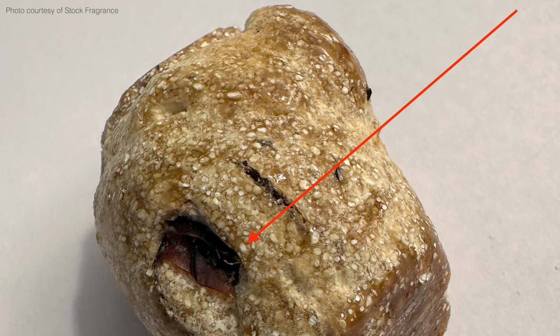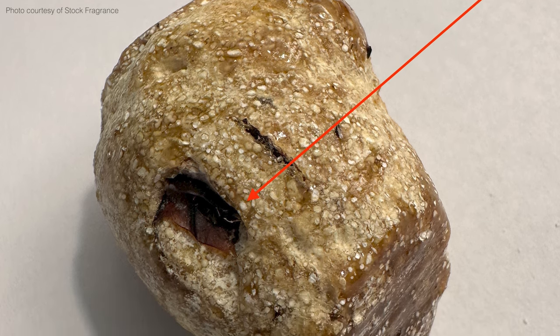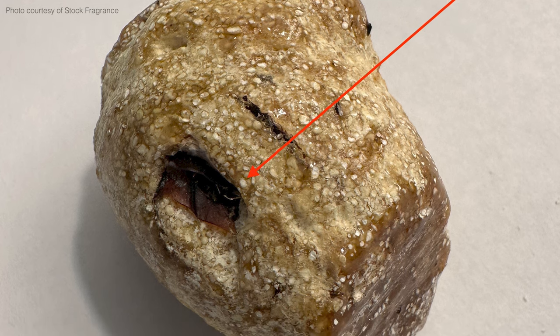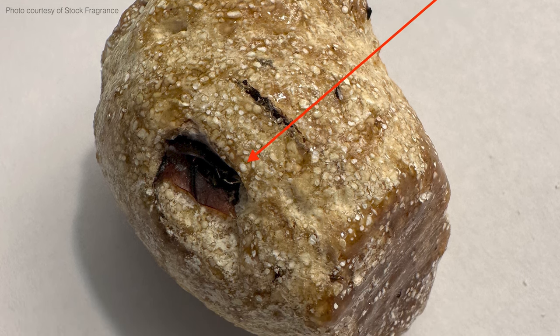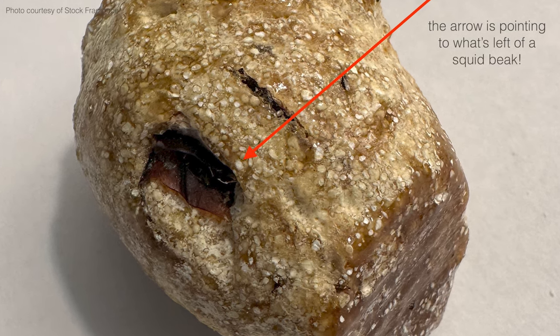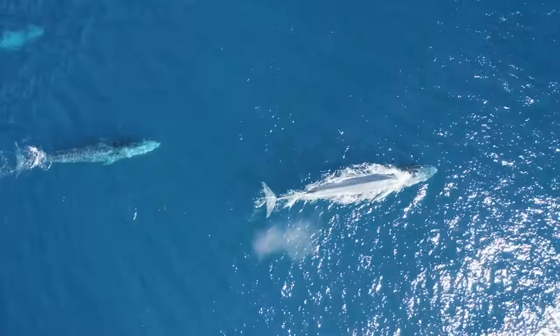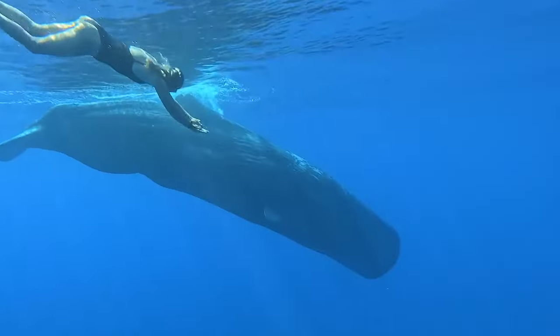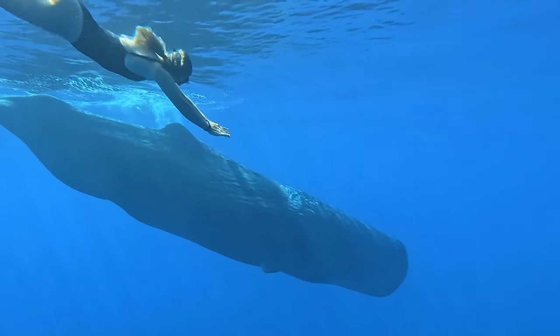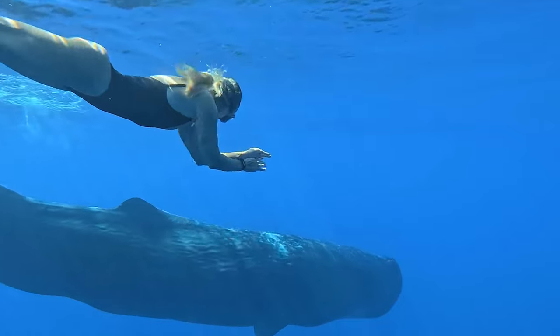This is ambergris, and it's produced in the digestive system of sperm whales, protecting their internal organs from the indigestible elements of their dinner — like stabby squid beaks and teeth. Ouch. Fossilized evidence of ambergris dates back 1.75 million years, with the first evidence of its use in fine perfumery said to have been in the 10th century by the Arabs in Spain.